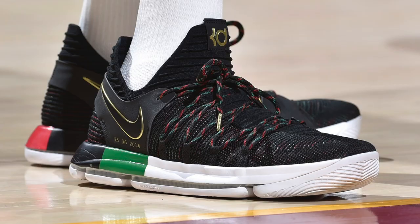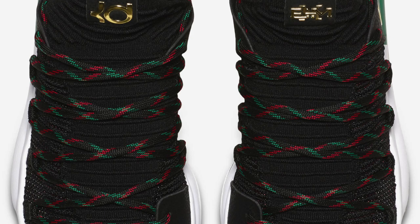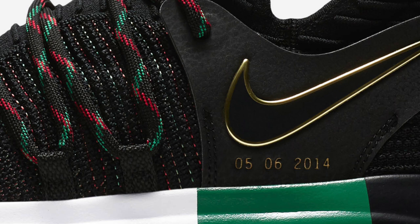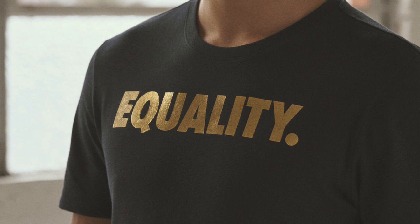Next up at number four, we have Kevin Durant with the Black History Month colorway of the Nike KD10. My favorite part of this colorway has got to be the laces — they just scream Gucci gang. But I'm also enjoying the metallic gold hits on the branding, as well as the color blocking on the midsole. Another small detail is the date located right below the Nike swoosh, marking when Kevin Durant gave his MVP speech, where he also preached about equality — which is really the entire theme behind Nike's Black History Month collection this year.